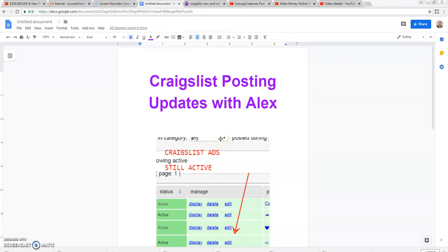This is the 2020 Craigslist posting updates for anybody looking to learn how to post ads on Craigslist for affiliate-based marketing. My name is Alex and I've been using Craigslist since 2017 to post ads for CPA offers and affiliate-based offers. Let me show you what the updates are on Craigslist.